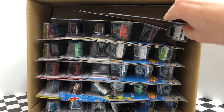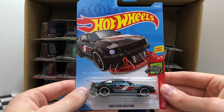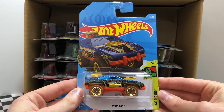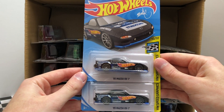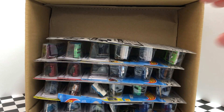Onto the second row we have a brand new Baja Blazers 84 Audi Sport Quattro. And it looks like the 2005 Ford Mustang is the first duplicated car for this case. Following up that Mustang is the regular treasure hunt of the B case, which is the Dino Rider Sting Rod. Then we've got two of the very awesome HW Speed Graphics Mad Mike 95 Mazda RX-7. And to finish off this row we have the X-Racer's Gazella GT.